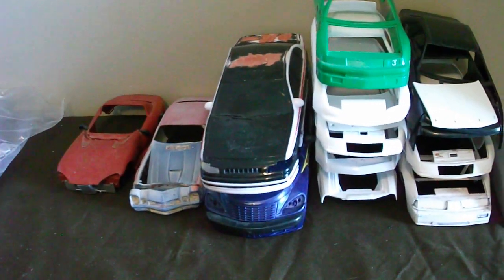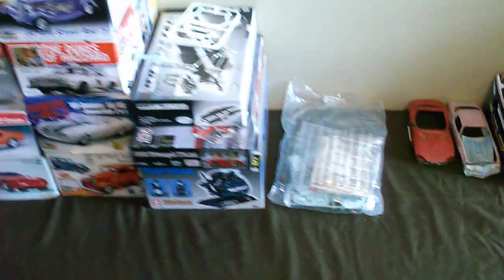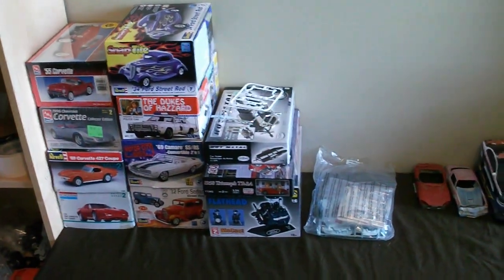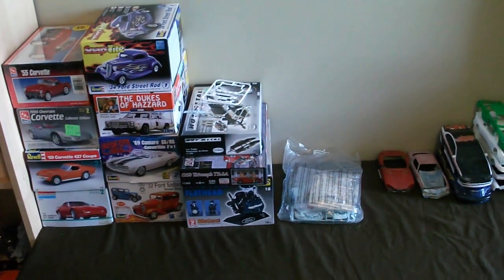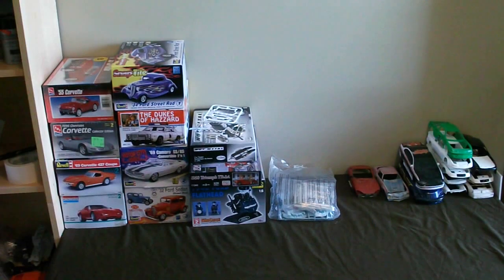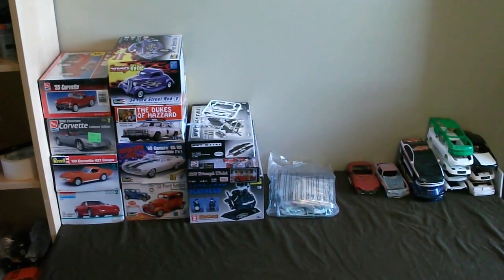And then I also do have this whole box here of just scrap bodies. If someone wants this and all these bodies, I'll try to make them a good deal. I'm not really looking for any trades at the moment, guys — I'm just trying to get some extra cash, pay off some stuff, and maybe get a few new kits for you guys. That is the inventory update for today. Thanks a lot for watching. Send me a personal message. You guys all have a great day.